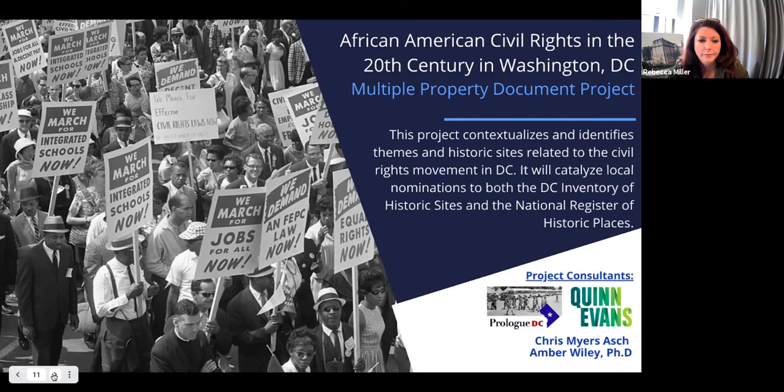DCPL received a Black Power in the 20th Century context study grant. This will be a continuation of the civil rights grant, exploring the era of Black Power. Our Multiple Property Document runs until 1973 for Home Rule, and so this grant will carry on past that date to really explore this particular movement. That was feedback we received from a public meeting on the African American civil rights grant — to explore the Black Power era, which is really important here in the Washington, D.C. area. Once the Multiple Property Document is filed, we will start soliciting consultants for this grant program, hopefully starting early this fall.